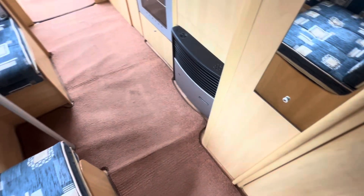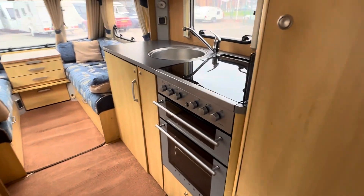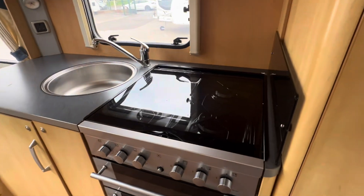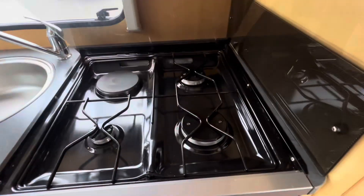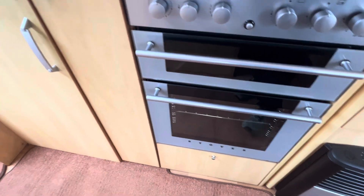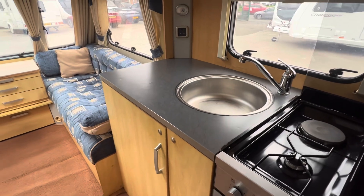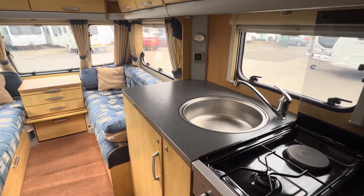You've got your Truma blow air central heating system, gas and electric, a three burner gas and electric hob, separate grill and oven, and a stainless steel sink which looks exactly like the ones in the new 2024 vans.